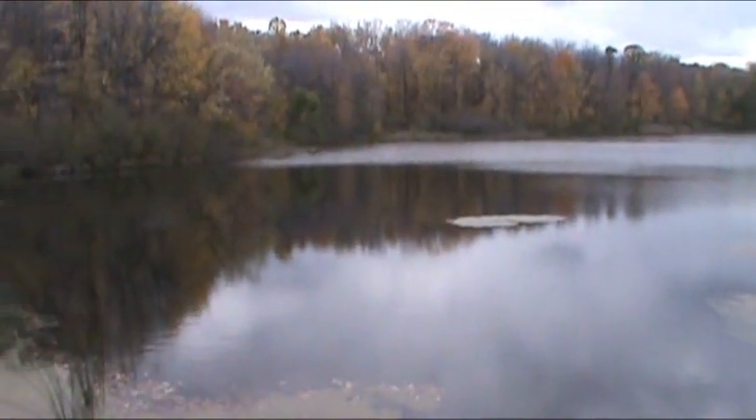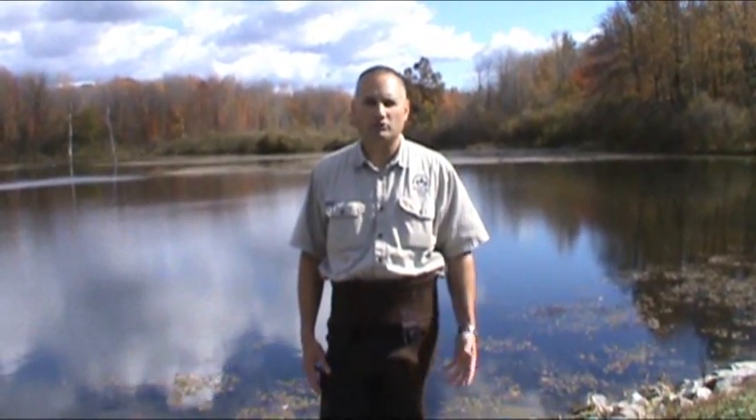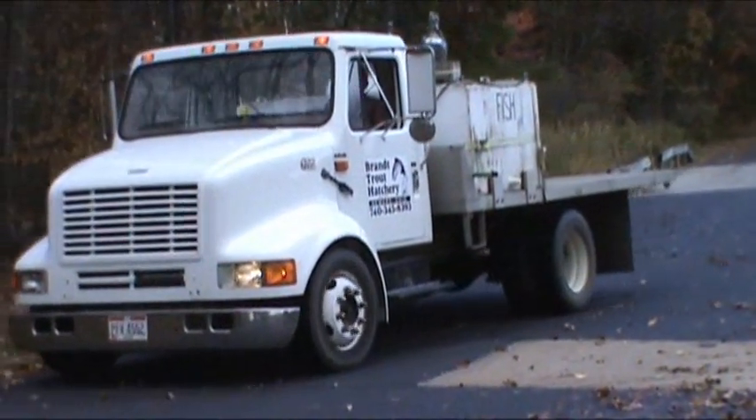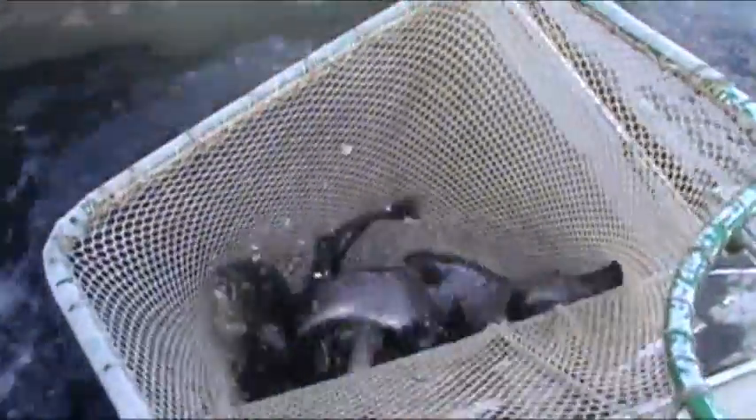They average anywhere between a pound and a pound and a half. We do this especially so anglers can come and catch these fish, and if they'd like, they can take them home. It's called a put-and-take fishing situation as opposed to catch-and-release. These fish are from Carl Brandt Trout Hatchery in Newark, Ohio. They're raised here in Ohio — they're great fish, vibrant fish.